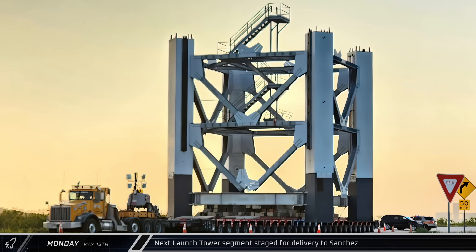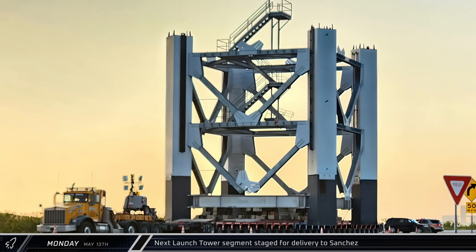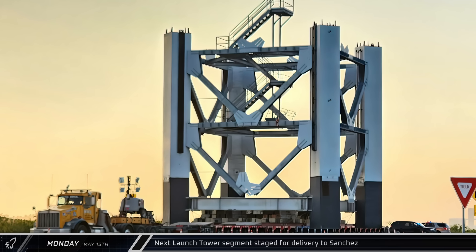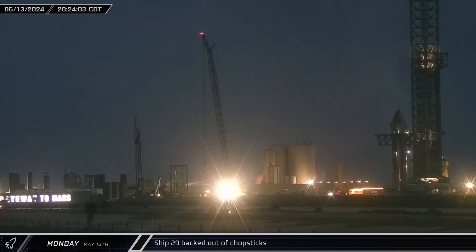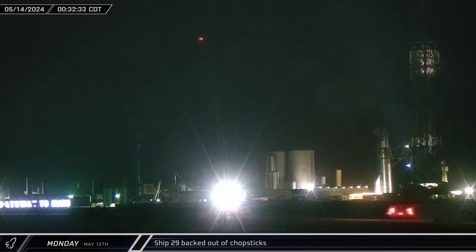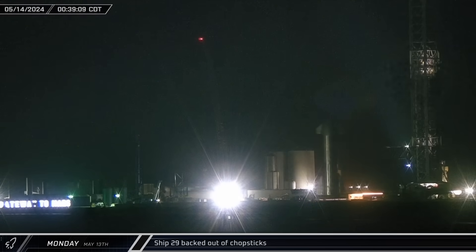That evening, the seventh section of the next launch tower was moved from the port and parked at the intersection of Highway 4 and the port connector road, awaiting the night's closure to move the rest of the way to Starbase. Back at the launch site, SpaceX seemed to be a tad indecisive. Through the night, the chopsticks were first lowered, raised back to the lift points, and then lowered again. Eventually, Ship 29 was moved out from between the chopsticks and parked in the old staging area near the road towards Test Stand B.